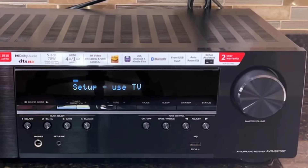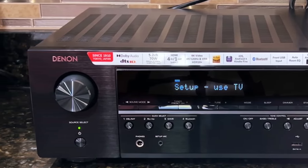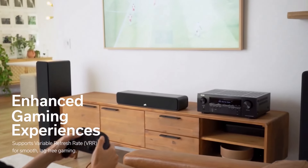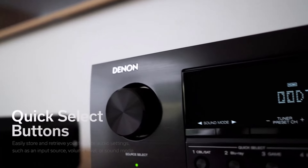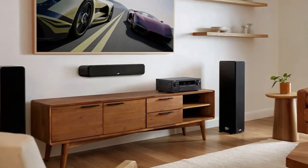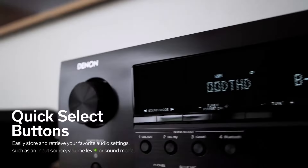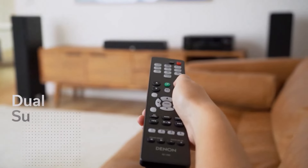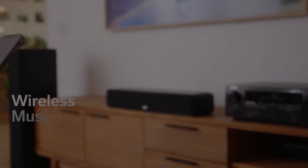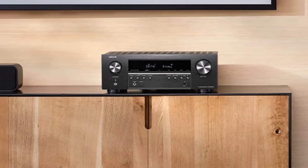Featuring a user-friendly setup and operation, the AV receiver delivers commendable performance for its price range. While it may only power five speakers and lacks the Audyssey room correction found in higher-end Denon models, it offers seamless integration with four HDMI inputs — all with HDMI 2.1 compatibility — making it a perfect fit for gamers seeking advanced gaming features.